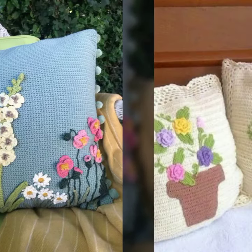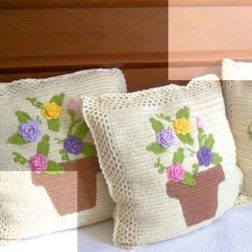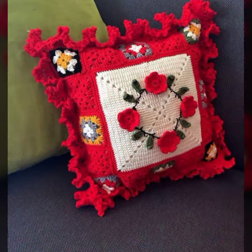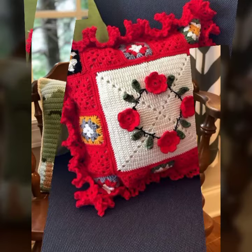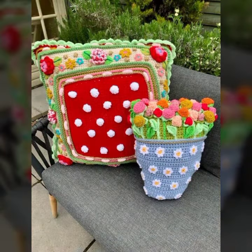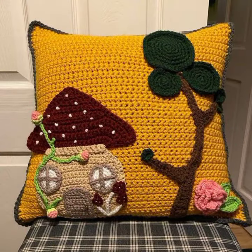Hello friends, welcome back to my YouTube channel. Today I will talk about more stylish and beautiful crochet cushion cover designs, cushion cover patterns, and beautiful designing ideas for you. So friends, how are you? I'm fine, I hope you are enjoying the best condition of health. I am back again with the most stylish, most beautiful and trendy crochet cushion cover designs.